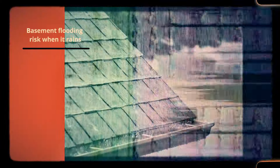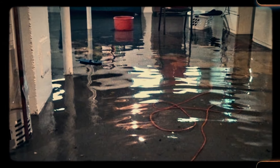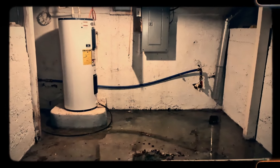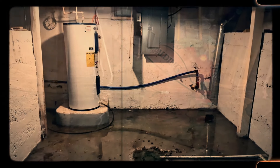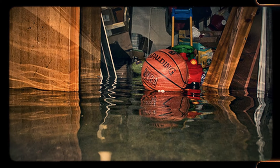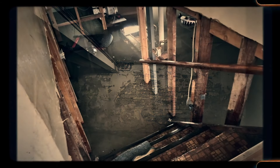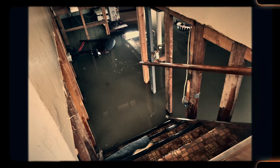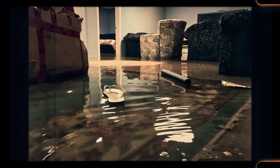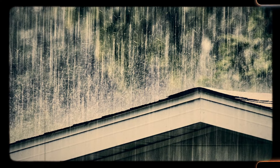Number 2: Basement flooding risk when it rains. Basements in older homes are notorious for flooding during heavy rains. Without proper drainage or waterproofing, water can seep in through cracks in the foundation, leading to dampness, mold, and damage to stored belongings. Fixing basement flooding can be a major undertaking, often requiring the installation of sump pumps, drainage systems, or extensive foundation work. For homeowners dealing with frequent flooding, this is one of the most stressful and frustrating features of an old home.